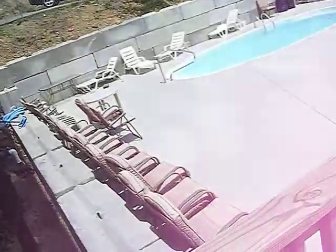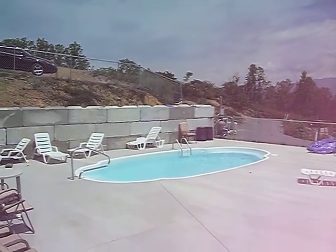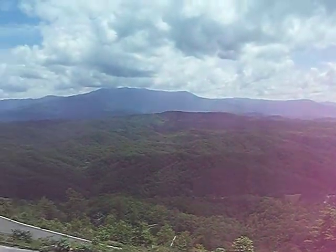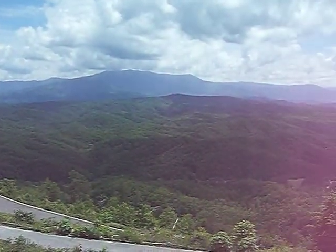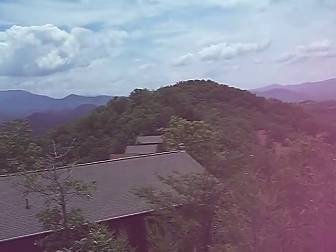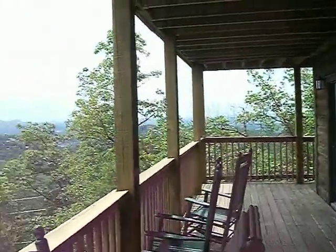Here we are in Gatlinburg, Tennessee, down here checking out the properties for Buddy Summit Pigeon Forge. This is the majestic view from the Mountain Air, and the Mountain Air is a chalet that we have leased for the event for the staff of Buddy Summit.